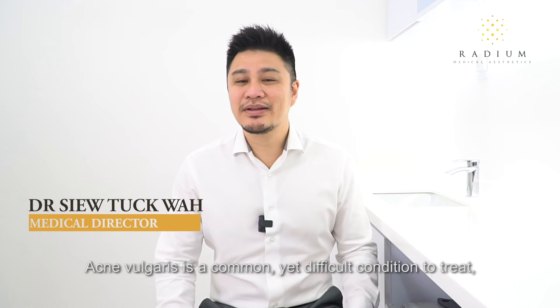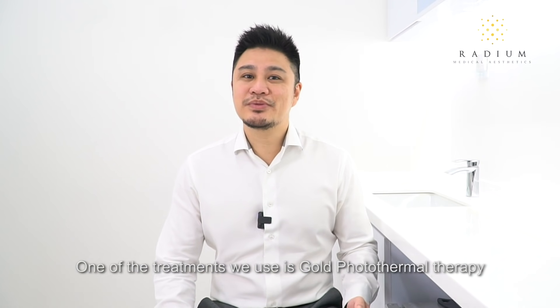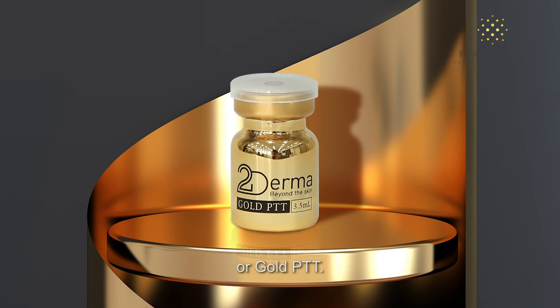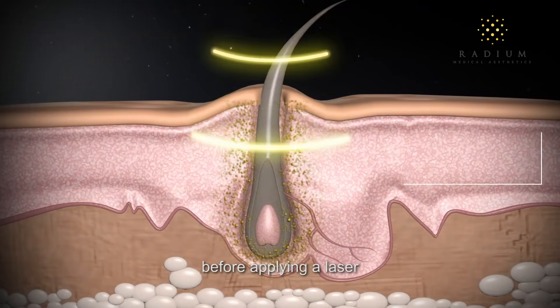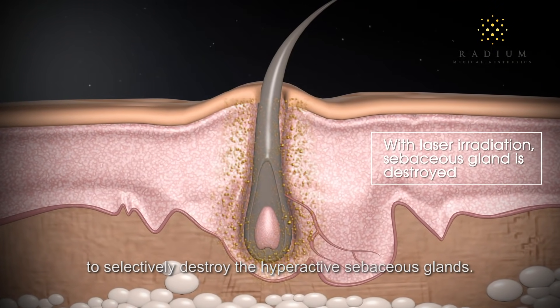Acne vulgaris is a common yet difficult condition to treat, often requiring multiple modalities. One of the treatments we use is gold photothermotherapy, or gold PTT. In this treatment, we use gold microparticles to penetrate deeply into the hair follicles before applying a laser to selectively destroy the hyperactive sebaceous glands.